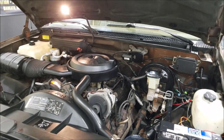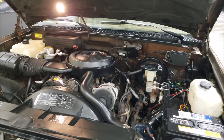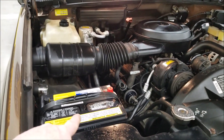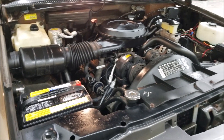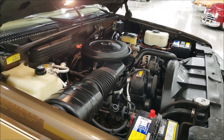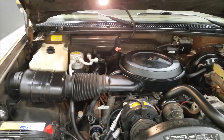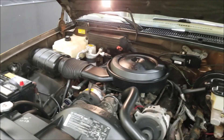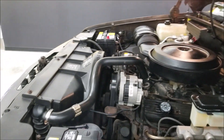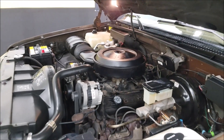There's the 5.7 liter V8. This truck would have been equipped with power steering and power brakes. Also looks like a newer Delco battery. AC does blow cold. Also a dual battery setup — I believe that would have been an option.